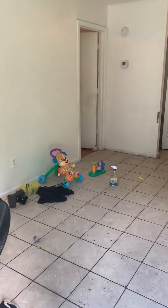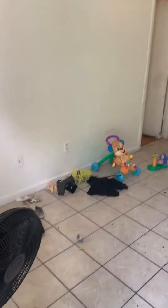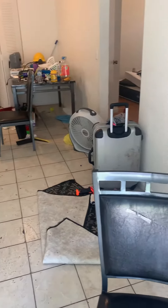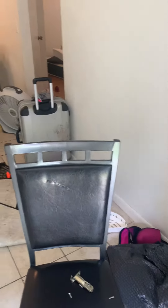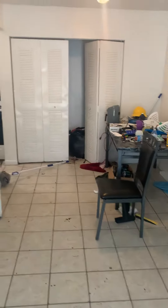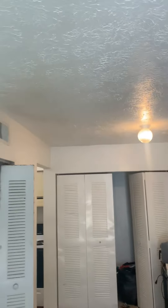Phillip Street, Unit B Move Out video. Tenant left the apartment full of trash. Ceilings look good.